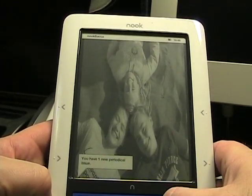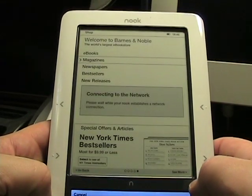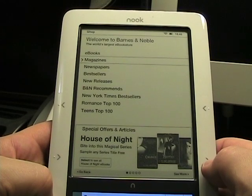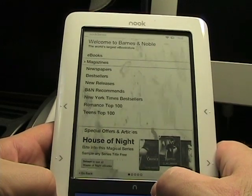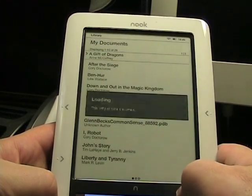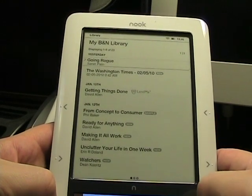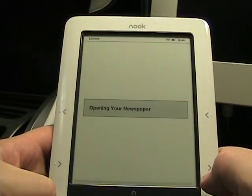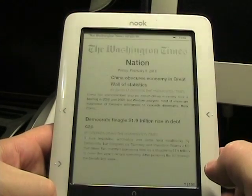Let me jump back to the Shop. I actually just purchased a book or a newspaper — my first issue. The store is pretty much the same: you get ads at the bottom, and there's Wishlist, Browse, and Collections. Let me go to My Library — it's pretty responsive, jumping back and forth no problem. Let's go down to the Washington Times that I just ordered.